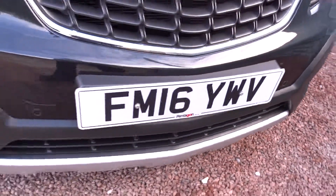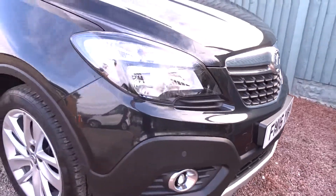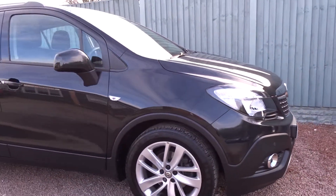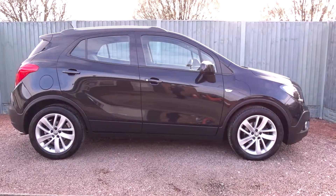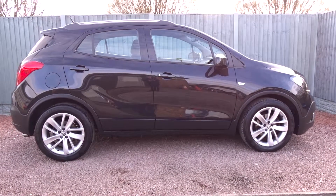A really nice car that's available today at Pentagon with a 12-month nationwide warranty. For more information please contact the sales team — we're more than happy to arrange a test drive at your convenience. Thank you for watching and hopefully we'll see you soon at Pentagon.